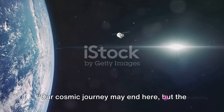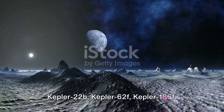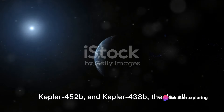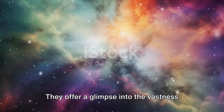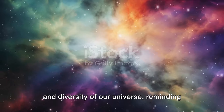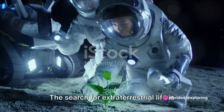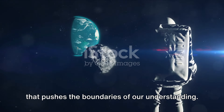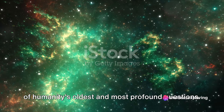Our cosmic journey may end here, but the search for life beyond Earth continues. We've explored five stunningly unique exoplanets, each with its own tale to tell: Kepler-22b, Kepler-62f, Kepler-186f, Kepler-452b, and Kepler-438b — all distant worlds that might just host life as we know it. These discoveries aren't just fascinating, they're significant. They offer a glimpse into the vastness and diversity of our universe, reminding us that our home planet is but a tiny speck in the grand cosmic tapestry. The search for extraterrestrial life is an ongoing endeavor, a thrilling quest that pushes the boundaries of our understanding. With every passing day, with every new discovery, we inch closer to answering one of humanity's oldest and most profound questions.